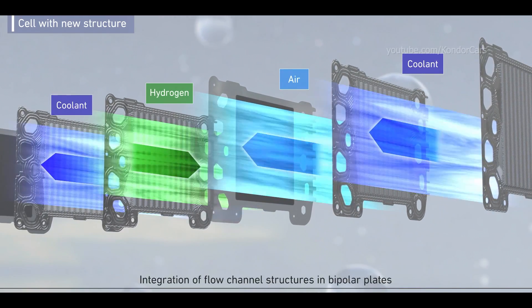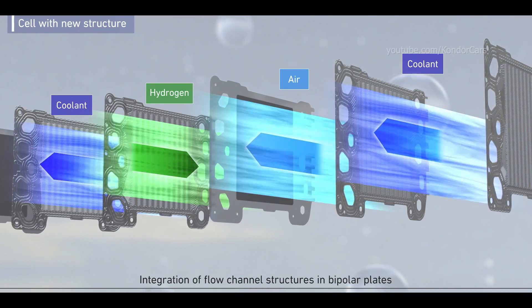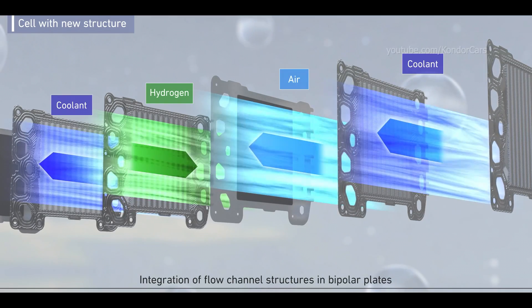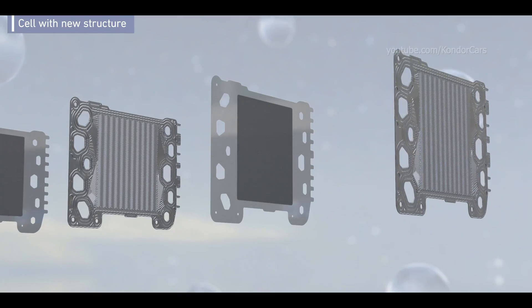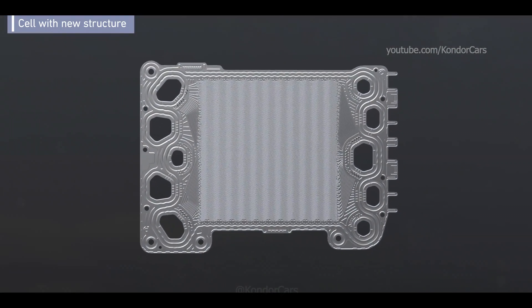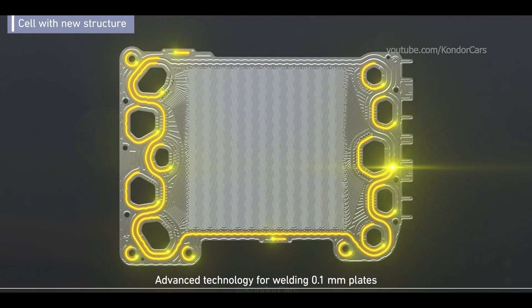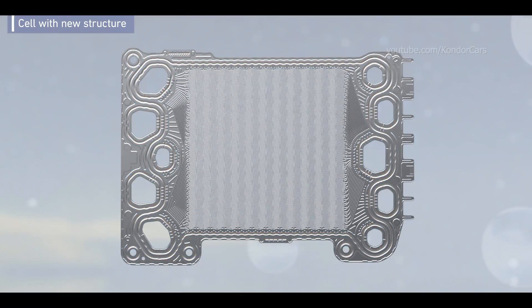Furthermore, the configuration of cooling flow channels in the bipolar plate, consisting of two plates, allows each cell to cool efficiently and improves durability. This has been realized through extremely advanced welding technology. Ensuring stability in welding strength between plates of 0.1 mm thickness has successfully achieved cooling of individual cells.